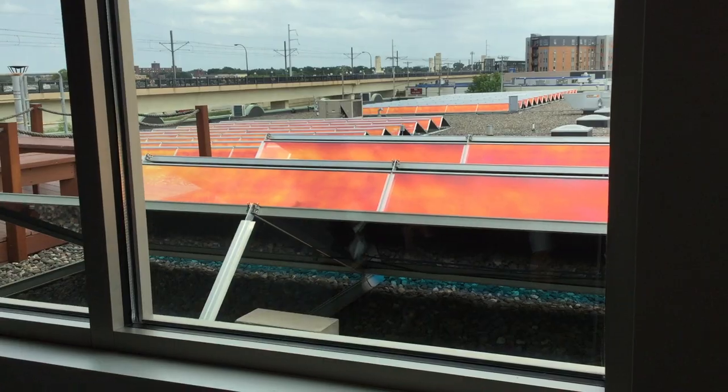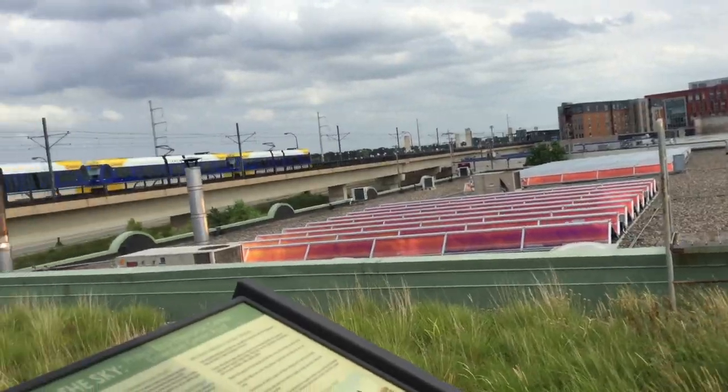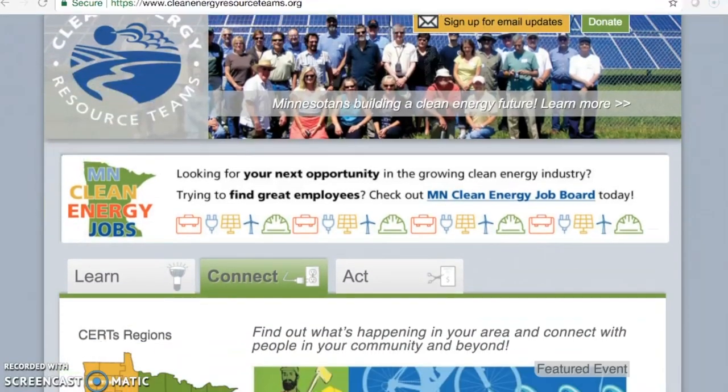The Greenway Building demonstrates that the use of PACE can be highly beneficial for those looking to implement clean energy or energy efficiency projects in an easy and economical fashion. Learn more about energy efficiency and clean energy projects and strategies at cleanenergyresourceteams.org.